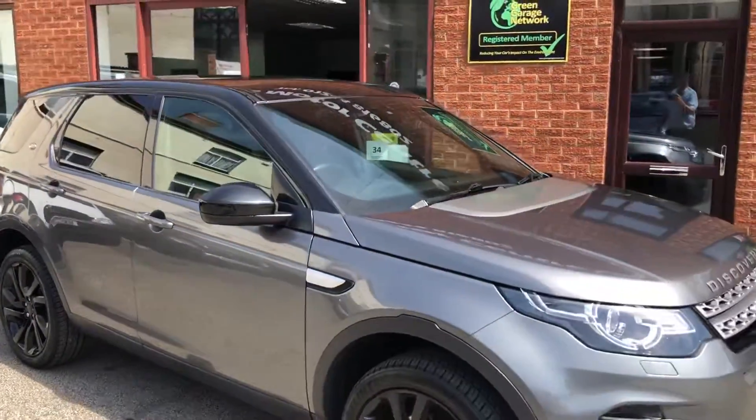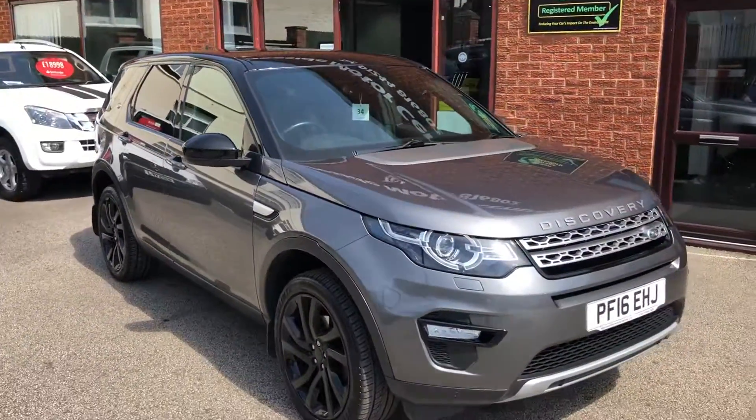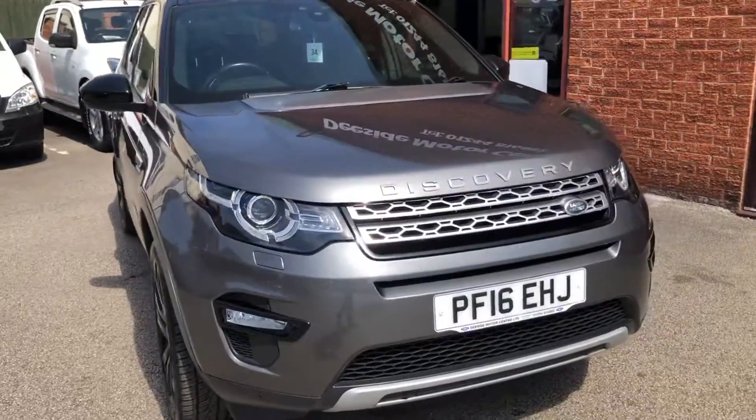Hello and welcome to T-Side Motor Centre. Here we have our Land Rover Discovery Sport, 2 litre automatic on a 16 plate.